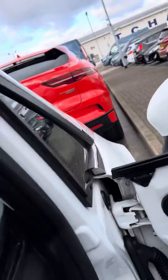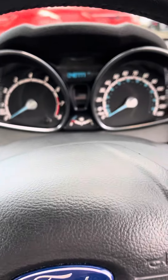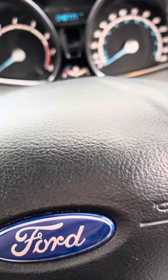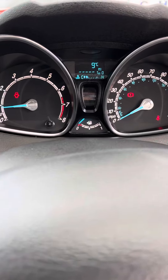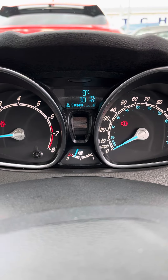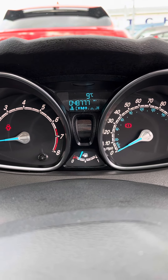I'll just start the car so you can see everything. That is 82 miles on the trip. If I press this on the end where it says 'trip', it does change the information in the middle for you as well, so you can see that the car has done 48,777 miles.